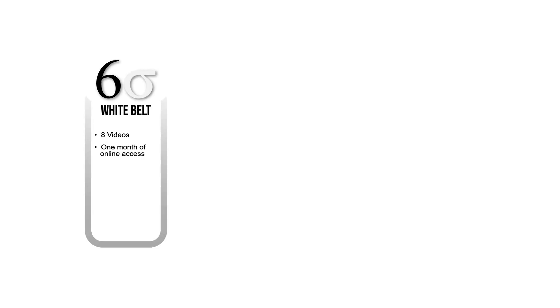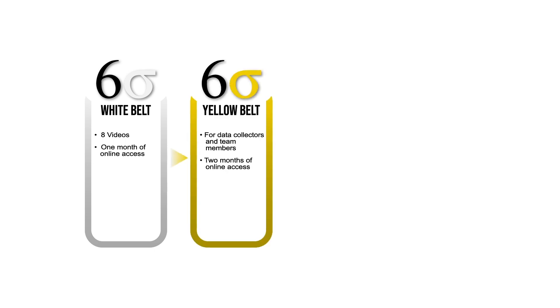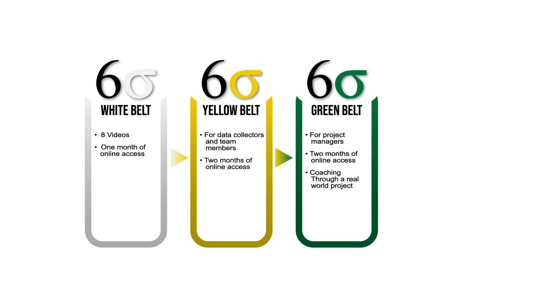Six Sigma uses a belt system, and I teach all of the belts here at UNC Charlotte. Your first stop, the Wipeout, gives you one month of online access. Yellow is for data collectors and team members and comes with two months of online access. Green is for project managers and comes with three months of access, along with coaching through a real-world project.